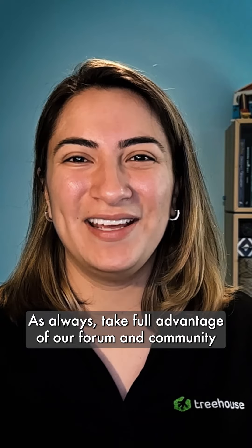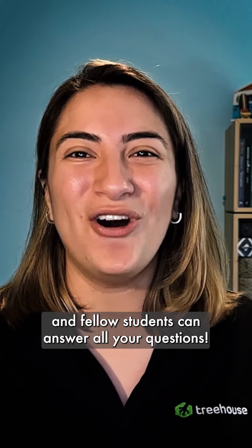As always, take full advantage of our forum and community where our Treehouse staff and fellow students can answer all your questions.